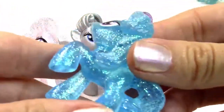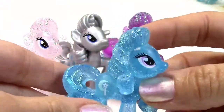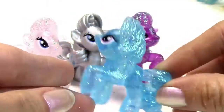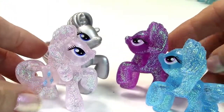And then this beautiful gal right here — look at that shimmer color! This is Trixie Luna Moon, and she's got her little moon and her little wand. She is beautiful, absolutely cute. These are the girls all lined up.